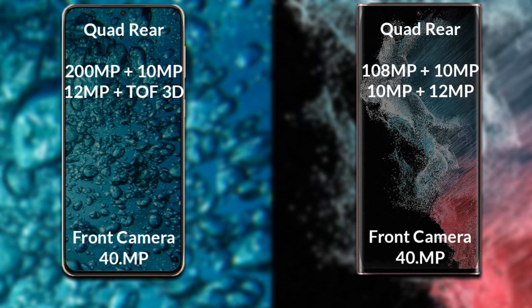The Samsung Galaxy S22 Ultra also has a rear quad camera setup. The primary camera is 108MP, the secondary sensor is 10MP, the third sensor is 10MP, the fourth sensor is 12MP, and the front camera is 40MP.